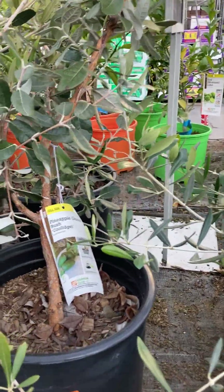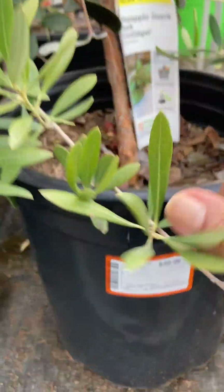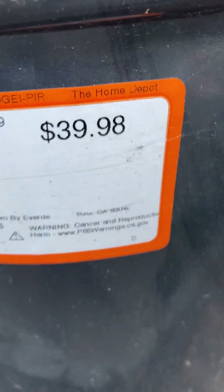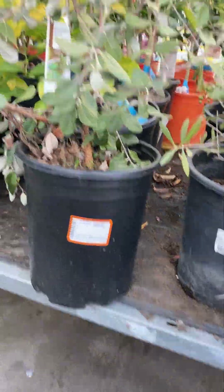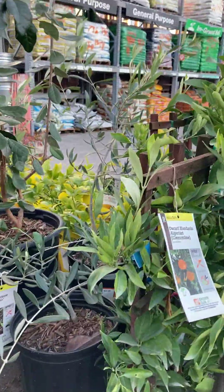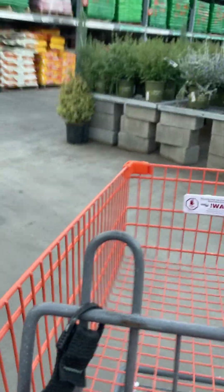Here's a pineapple guava bush. All of them are running between $34 to $39. But I am here to pick up some soil. As I walk back, I will show you some of the things that I have in my garden. I am really here for the soil.